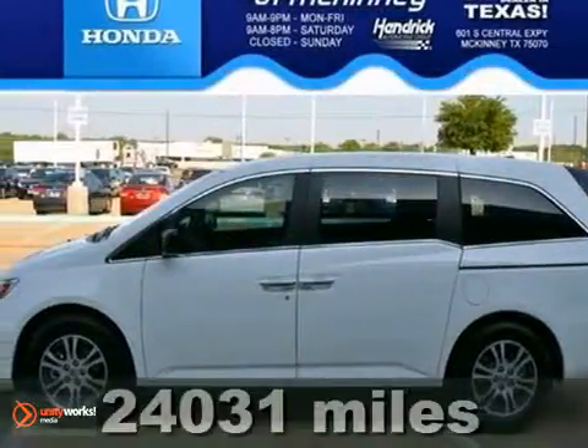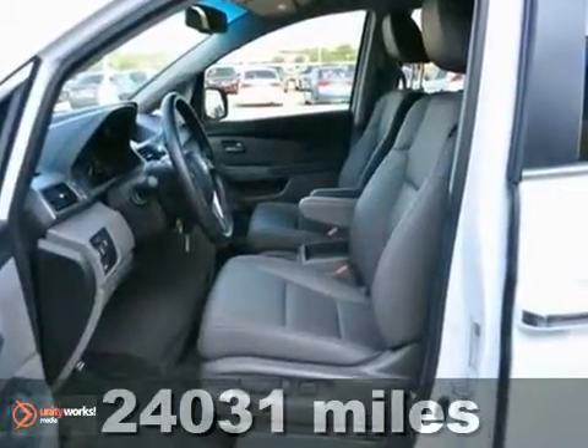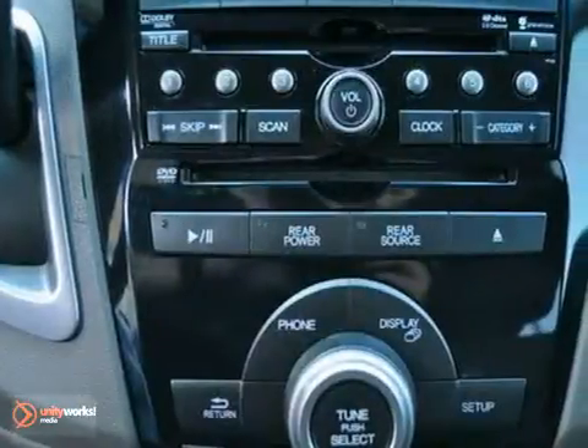We think you'll really like this 2011 Honda Odyssey EXL. It features keyless entry, a backup camera, and traction control.